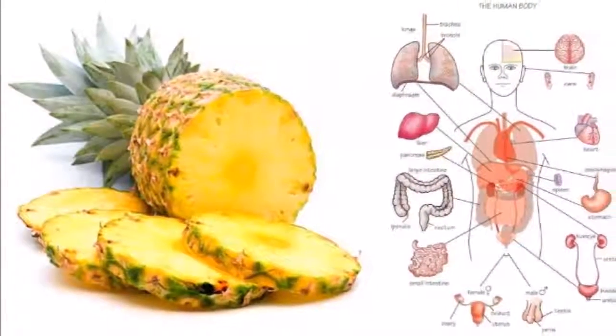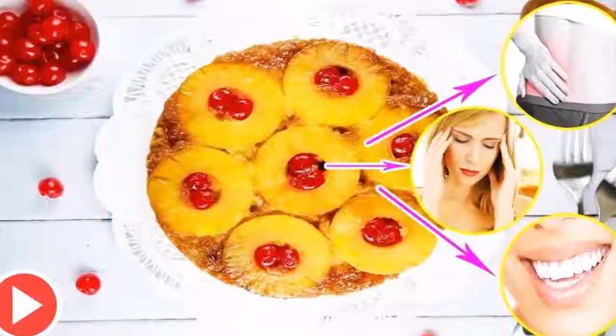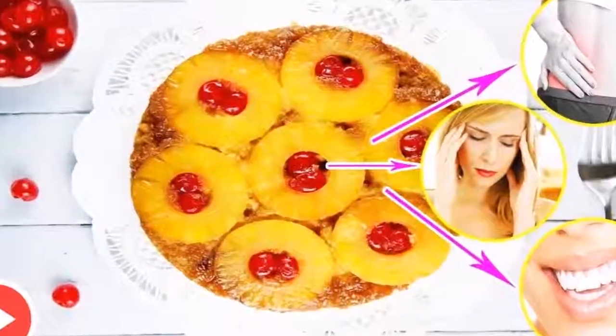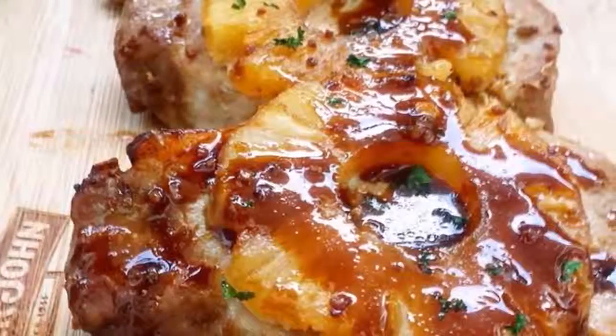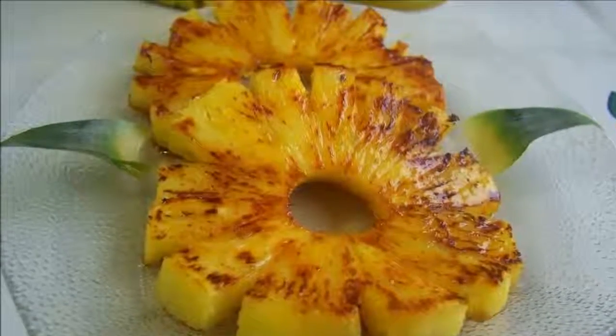Preparation: Peel the pineapple and place it in a glass container that can be introduced into the oven. Then sprinkle ground cinnamon and honey over the pineapple. Finally, add the half cup of water to the container with the pineapple and place it in the oven.